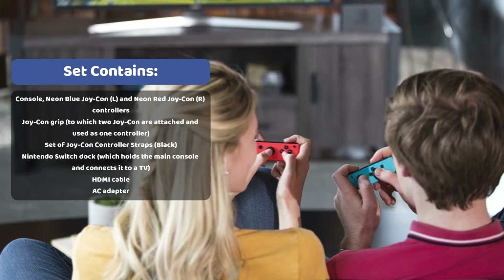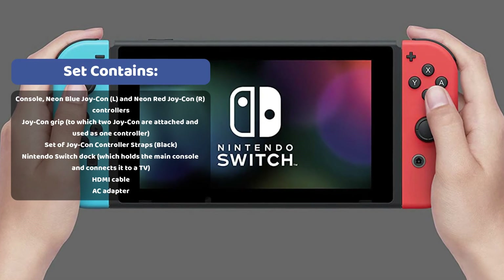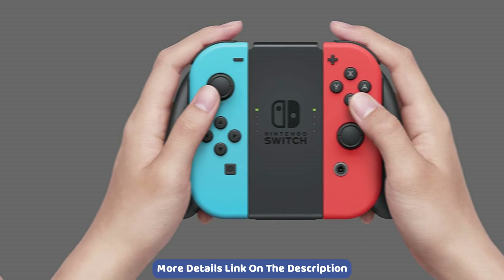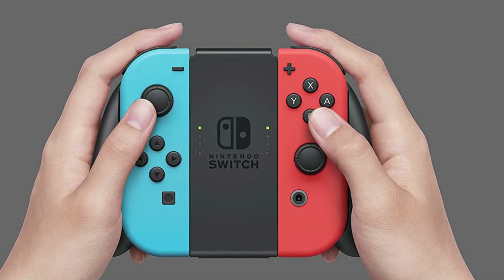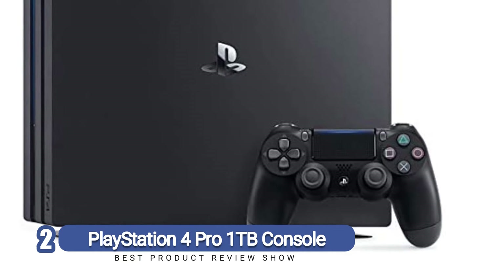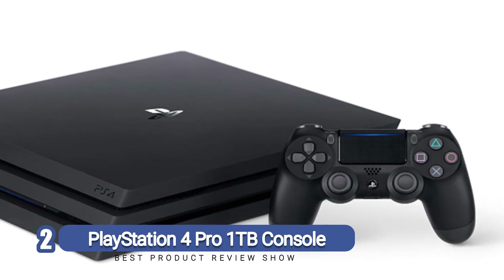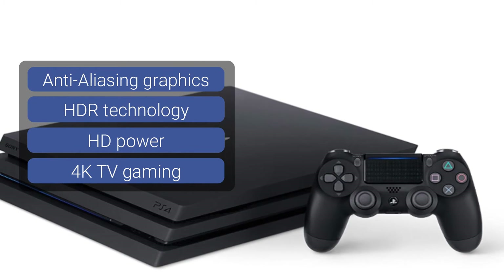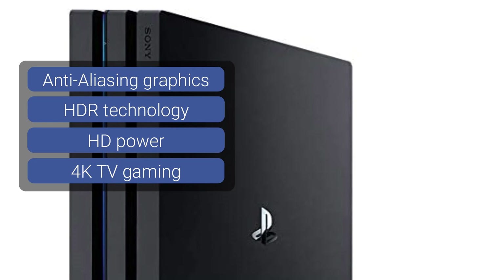Number two: PlayStation 4 Pro 1TB console. With the PlayStation 4 Pro 1TB console, thanks to the popularity of its brand name, you already know you're in for a good time. Its anti-aliasing design makes in-game features like people's faces and rounded corners appear more realistic and smoother. Thanks to its advanced visual effects, typically ignored features like steam or smoke have a more realistic feel and a heavier look.